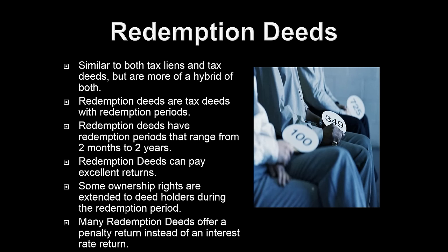Redemption deeds are going to bid up in price like a tax deed. Let's say bidding starts at $10,000 and may go up to $20,000 — the property owner is going to have to pay that $20,000. For homestead property and farmland, you're looking at a two-year redemption period. But any type of rental, commercial property, or land — we're talking about a six-month redemption period. Georgia has a one-year redemption period.